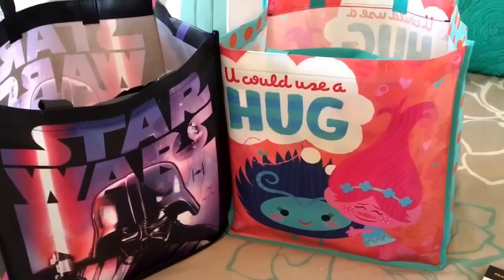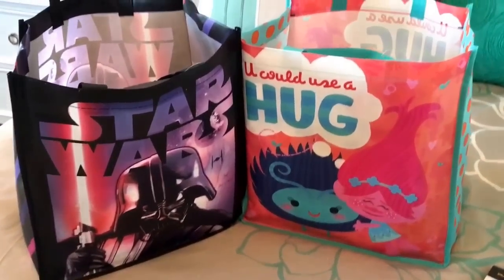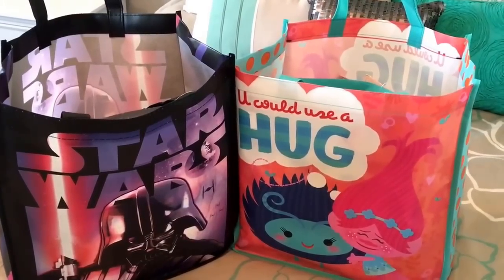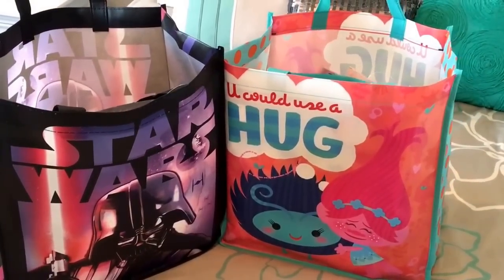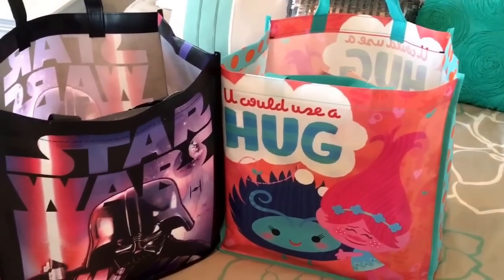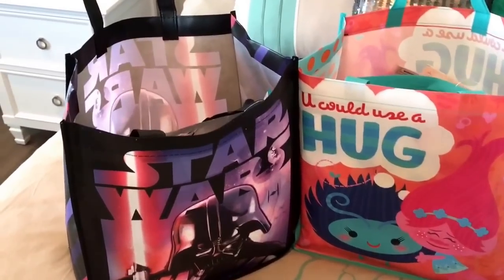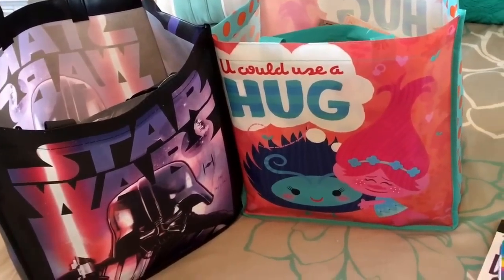Welcome back to my channel. Today I'm doing an activity bag video. We're getting ready to leave for Disneyland tomorrow morning at 5 a.m. It's about a nine-hour drive, so I have some activity bags for my younger kids. These bags are for my one-and-a-half-year-old Miles and my five-and-a-half-year-old Emma.